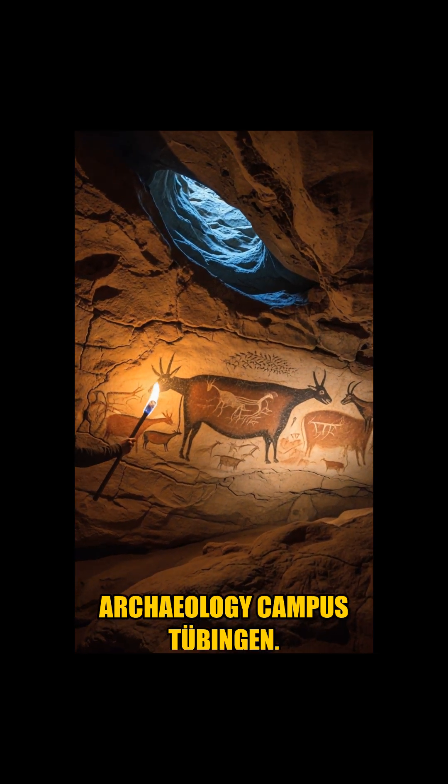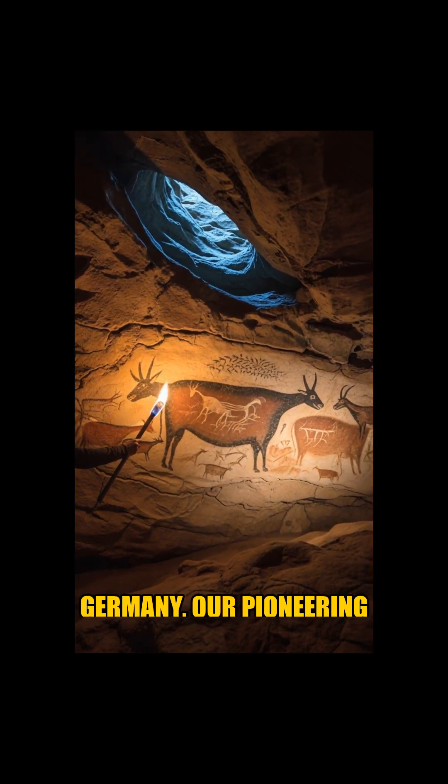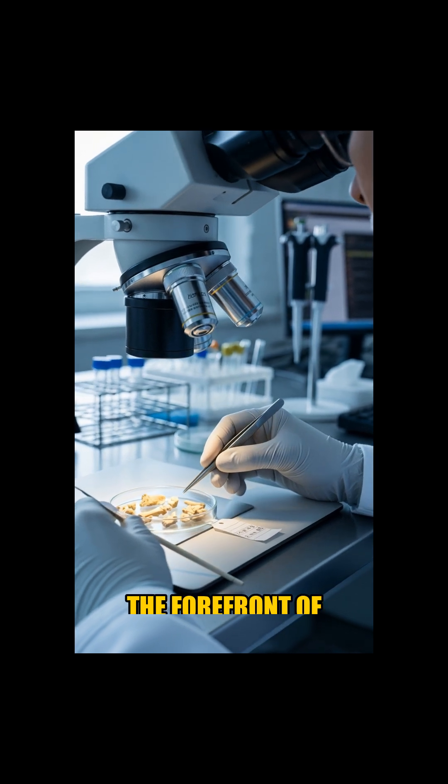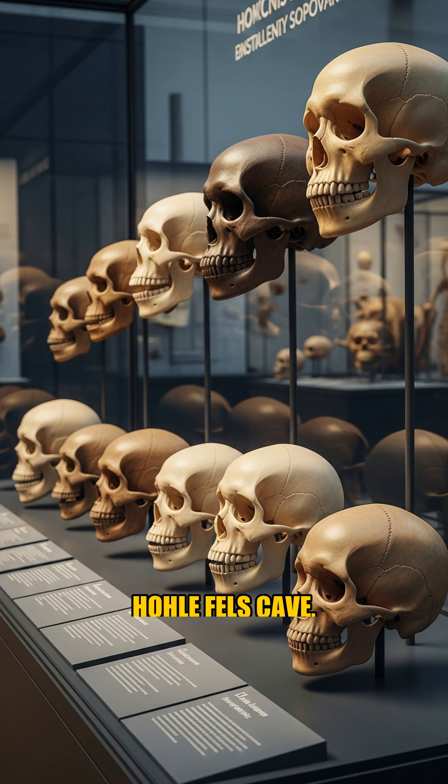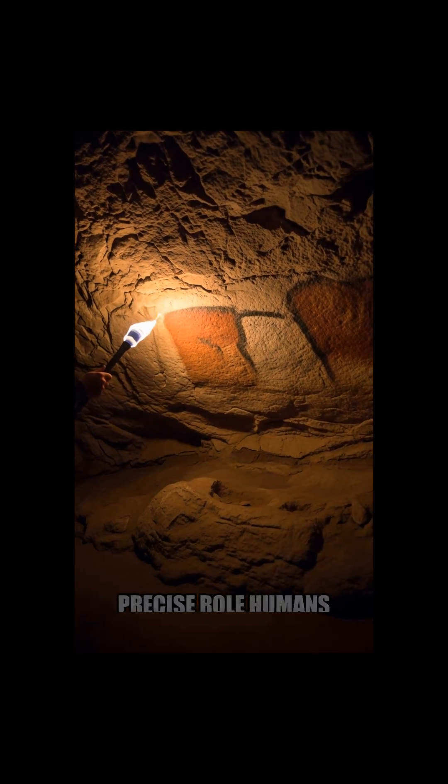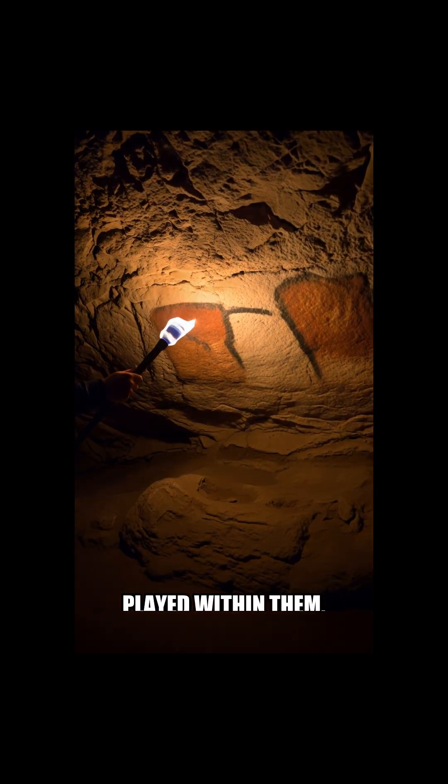At the Geogenomic Archaeology Campus Tübingen, or GACT, in Germany, our pioneering teams are at the forefront of this groundbreaking exploration. Analyzing sediments from Holofell's cave, we are reconstructing who lived in Ice Age Europe, how entire ecosystems evolved, and the precise role humans played within them.